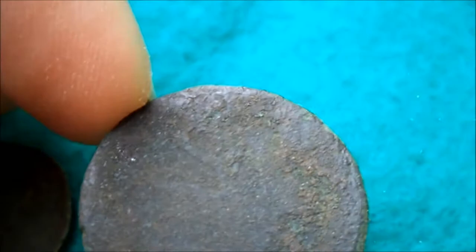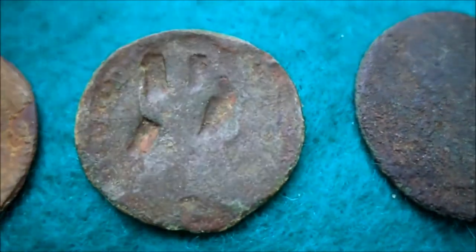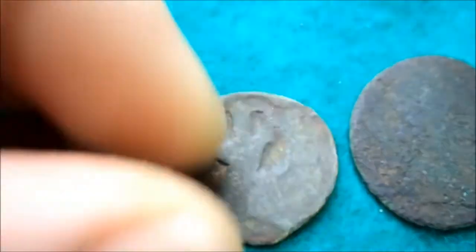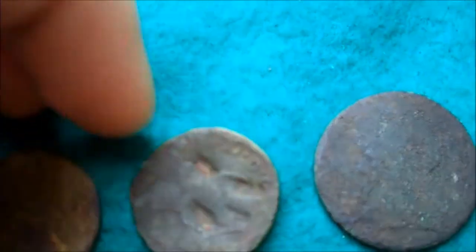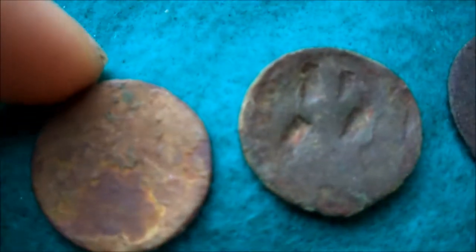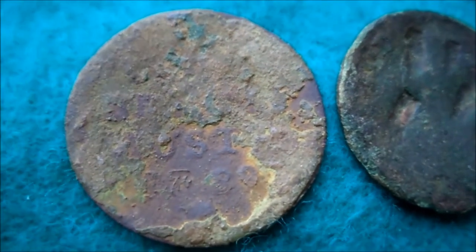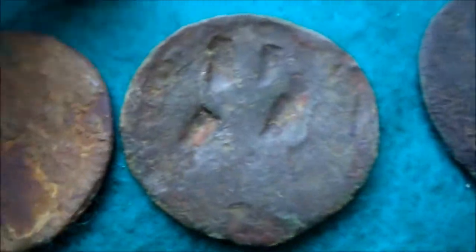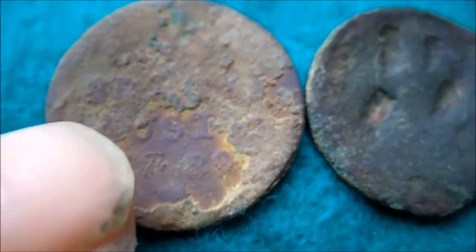There's no lettering on it, so I don't know which one this is. The other one had a bust on it — it's bent a little bit, a bit crooked — but it's actually the same coin as the one I found in the last field where I found the Roman stuff: the 1789 Joseph the Second. This one is exactly the same.